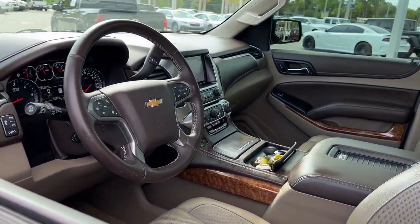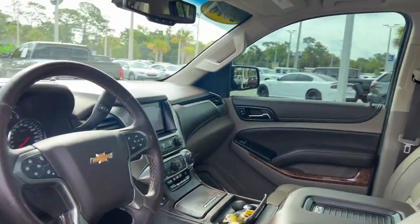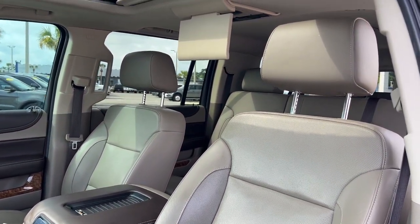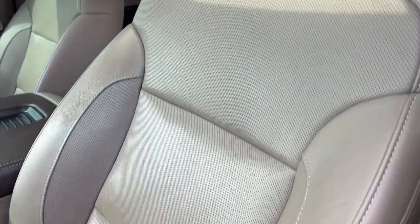Heated steering wheel, heated and/or cooled front seats, Apple CarPlay and/or Android Auto, wireless charging station, navigation system, keyless entry, sun/moonroof.